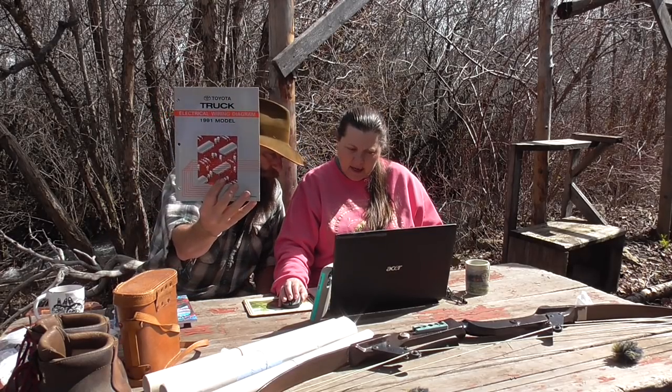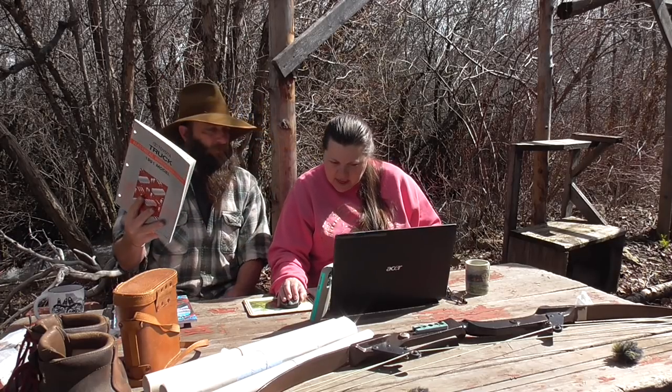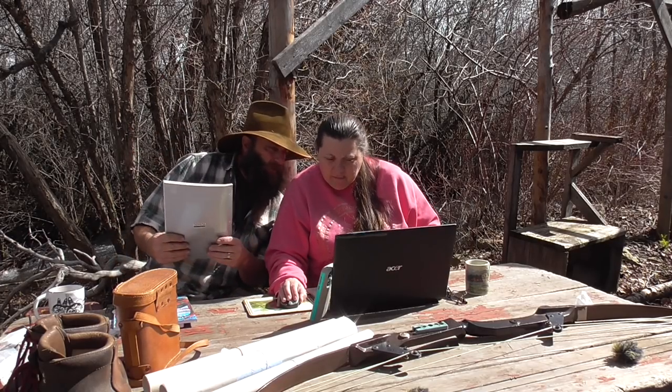Last but not least — the 1991 Toyota Truck Electrical Wiring Diagram Manual Deluxe. So far the sun has come out on that one — it's $40 plus shipping. Books don't sell — right.